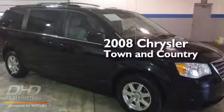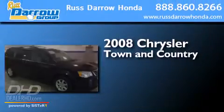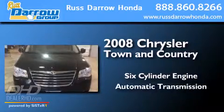This is a 2008 Chrysler Town & Country. It has a six-cylinder engine and an automatic transmission.